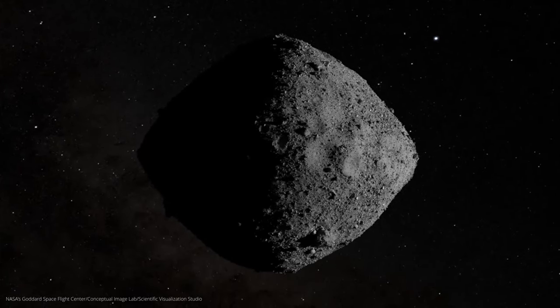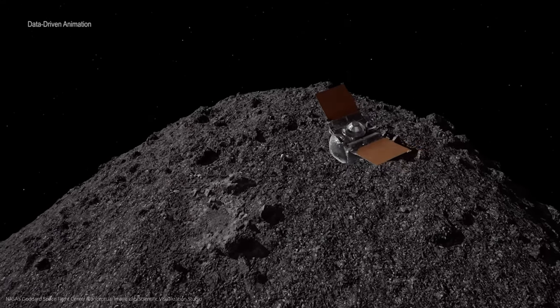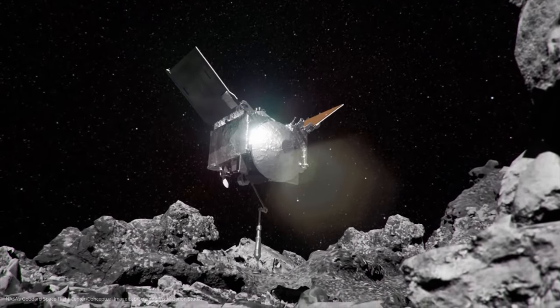NASA researchers have found something incredible in the samples of the asteroid Bennu that is shaking up our knowledge of its origin and also our understanding of the origin of life. Stay tuned to find out everything you need to know about Bennu's humid and cheerful origins.